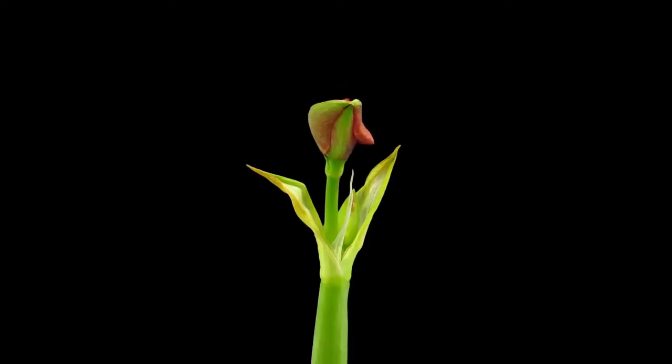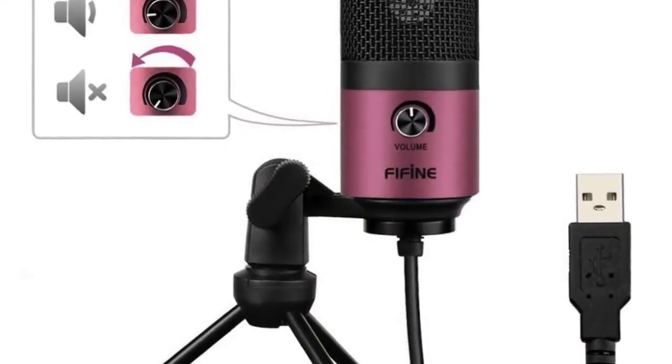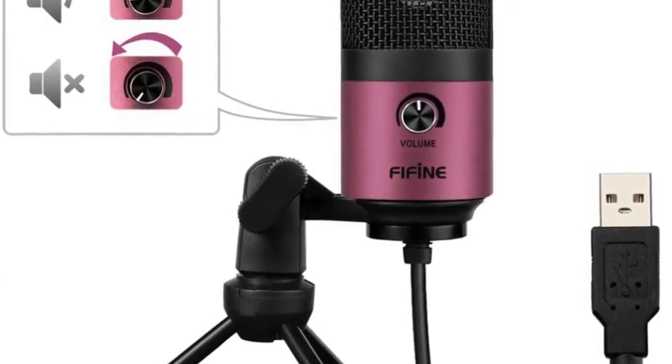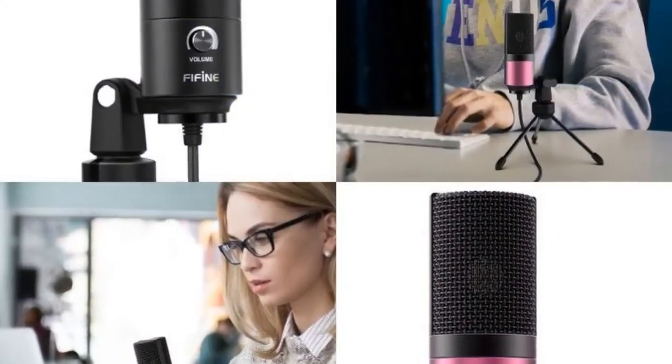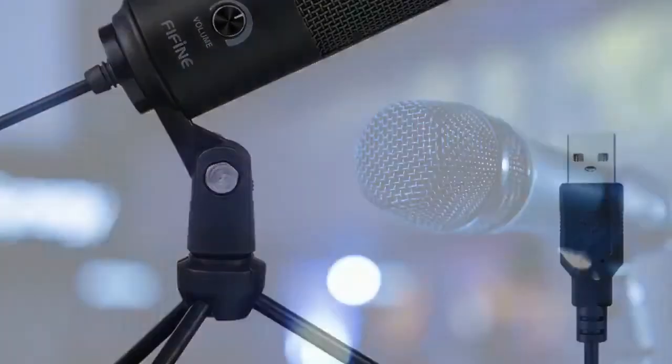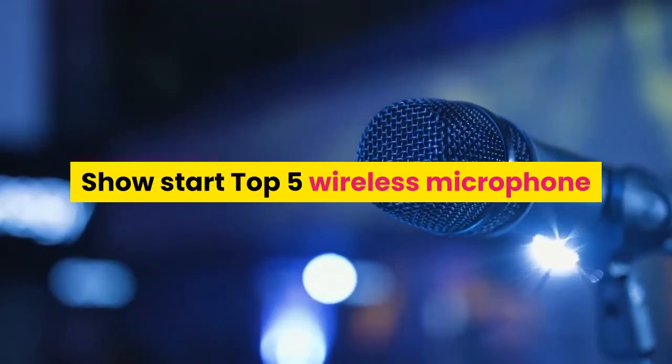Hey guys! Welcome to my channel. Today I will show you the Top 5 Wireless Microphone. If you know more about this product, please see the description box. Product link in here.